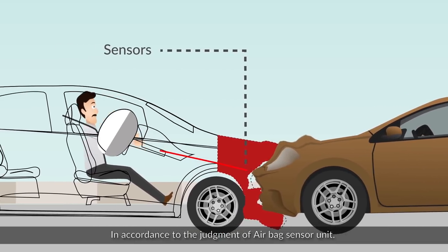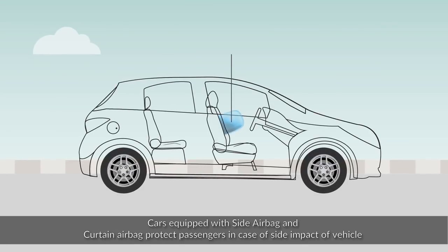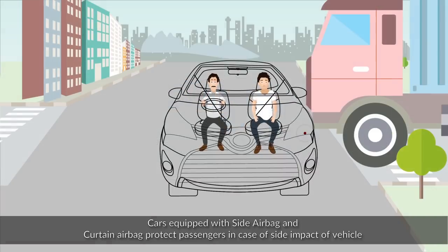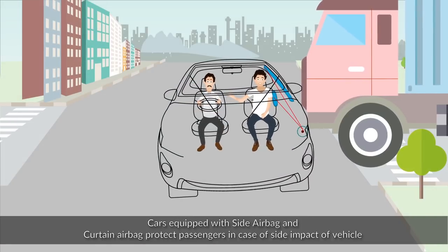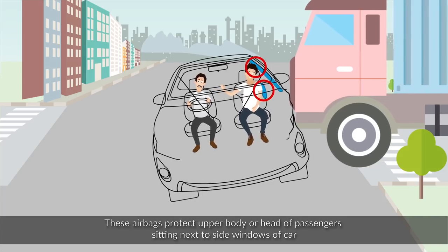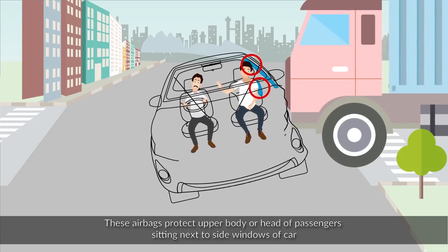Cars equipped with side airbags and curtain airbags protect passengers in case of a side impact. These airbags protect the upper body or head of passengers sitting next to the side windows of the car.